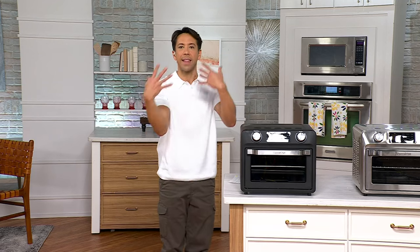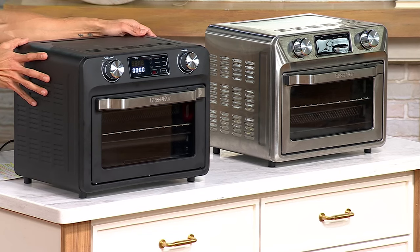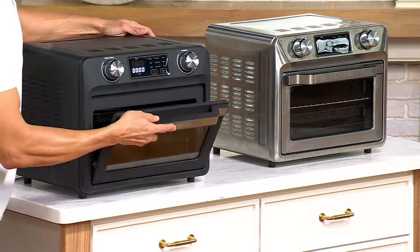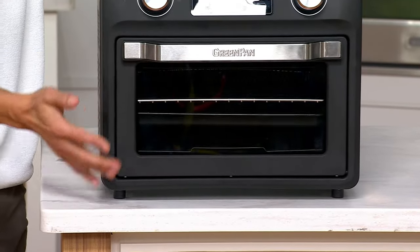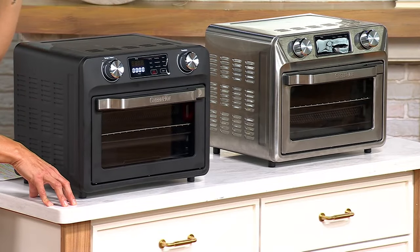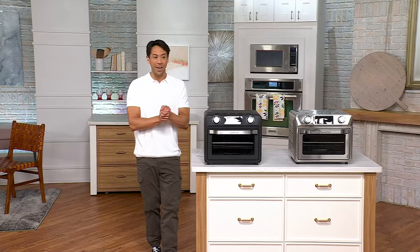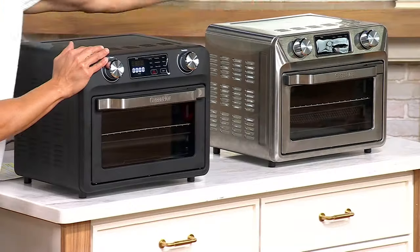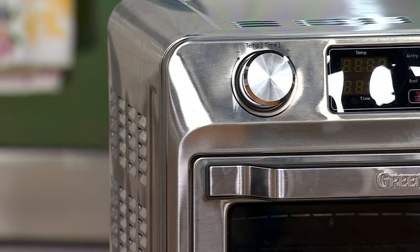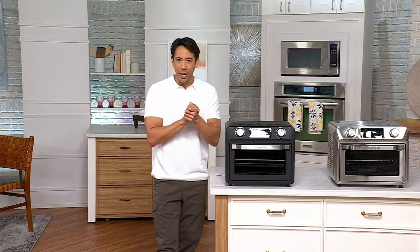Grab this right now for $149.98 or five easy payments of $30. That price goes up in just a couple of days — these are our final quantities of the year. You're saving $67 with the sale price and free shipping. Two options: Noir, a beautiful matte black that looks gorgeous on any countertop, and stainless steel to match stainless appliances. Both do exactly the same thing and deliver all the wonderful cooking Green Pan offers.